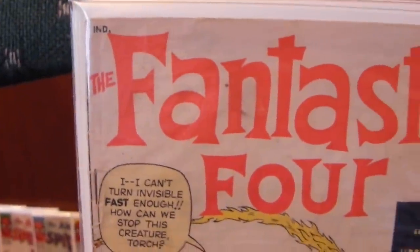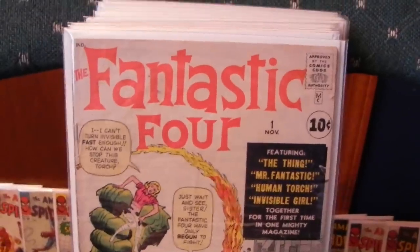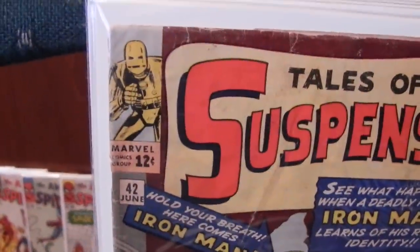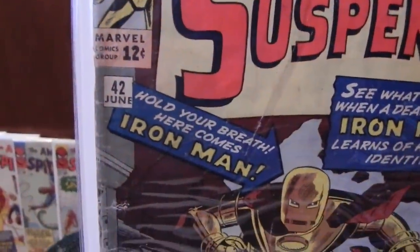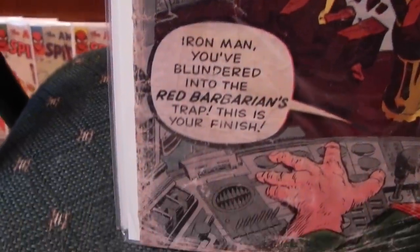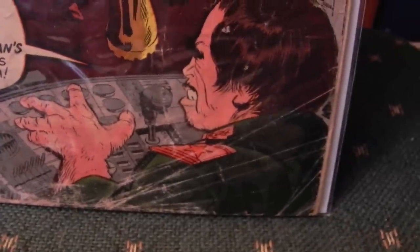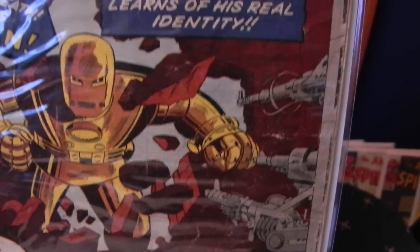Top of the book is actually in pretty good shape. Tales of Suspense 42 — gotta love the early Iron Mans, those are really cool. Took a little while for him to hit his stride, but once they did it got really neat. Bunch of wear on this one, a lot of creasing, looks like some water damage, a lot of creases down there. So that's a low grade copy.